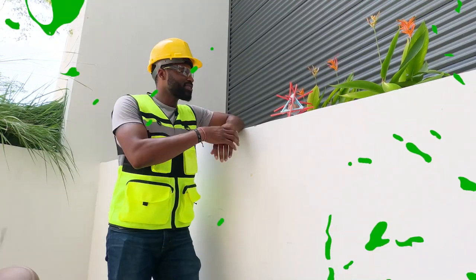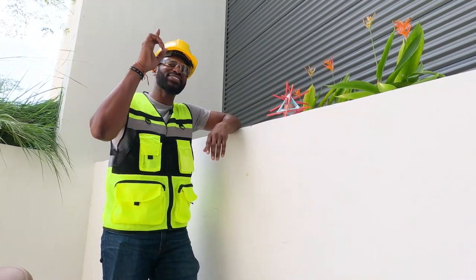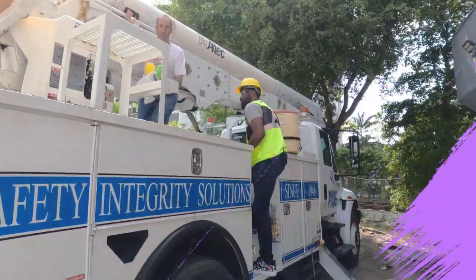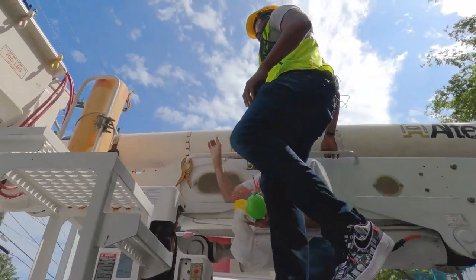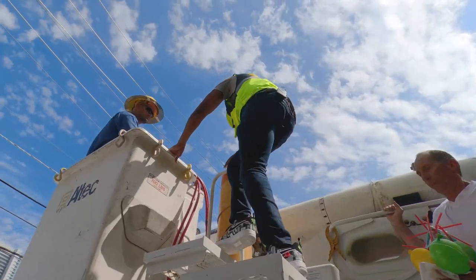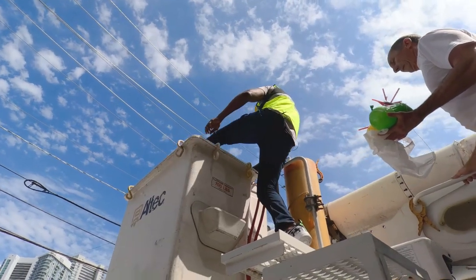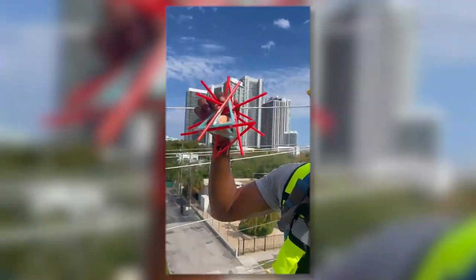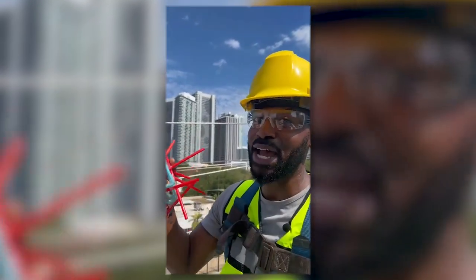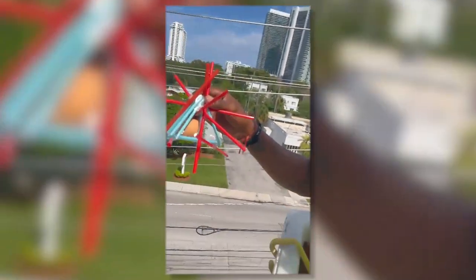This is our spaceship egg. You know what, let's take it up a notch. Okay, so we're up as high as we can be for our spaceship egg. It's time to see if we're gonna land safely. Ready, ready, set, go!